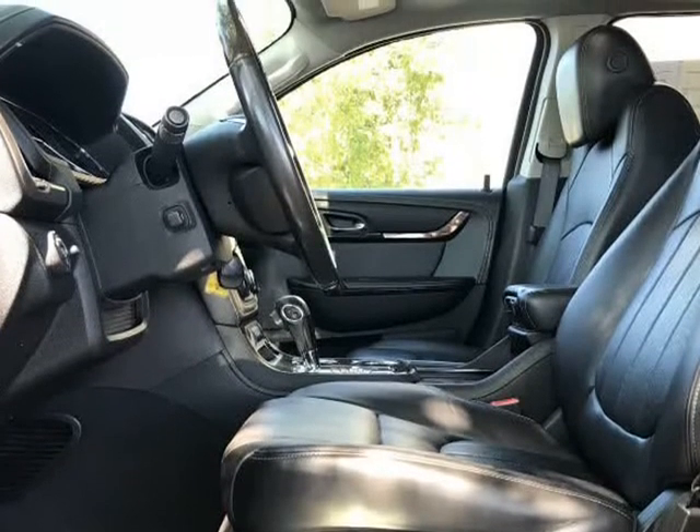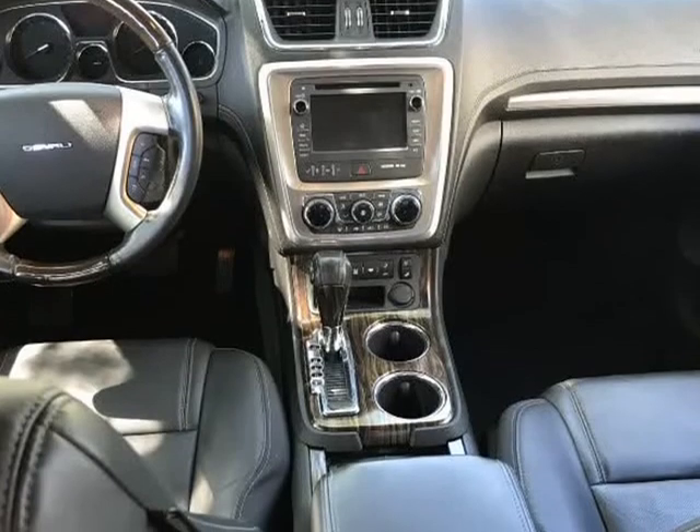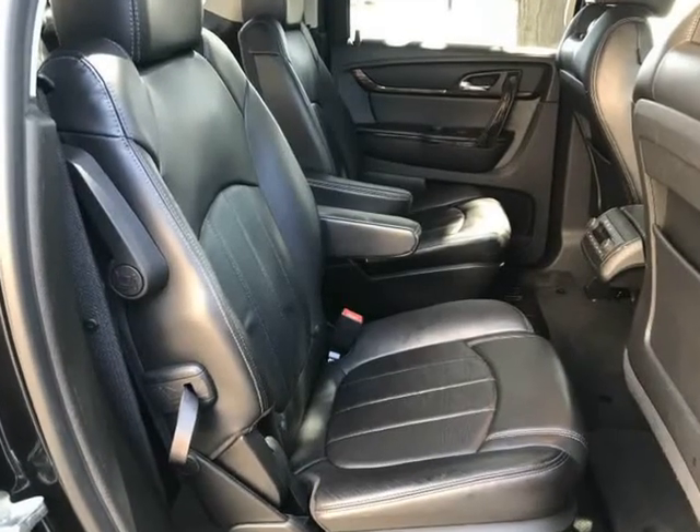Features also include dual-zone climate control, factory wheels, Sirius XM, AM/FM stereo, CD, auxiliary audio input, factory navigation, and power sunroof and more.